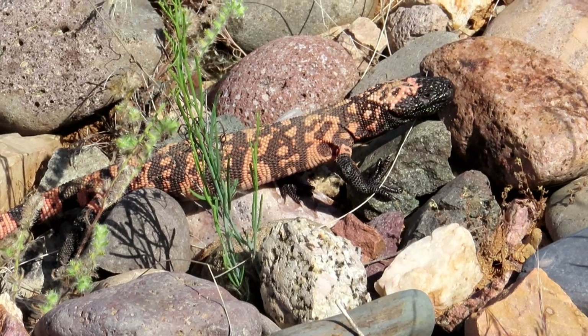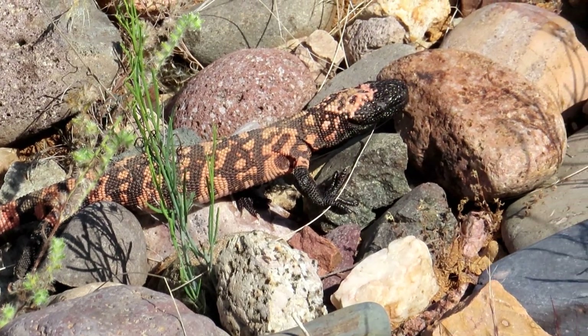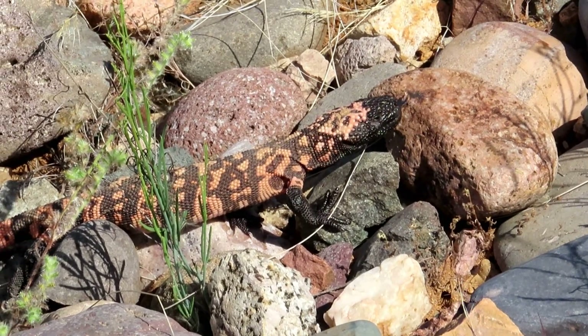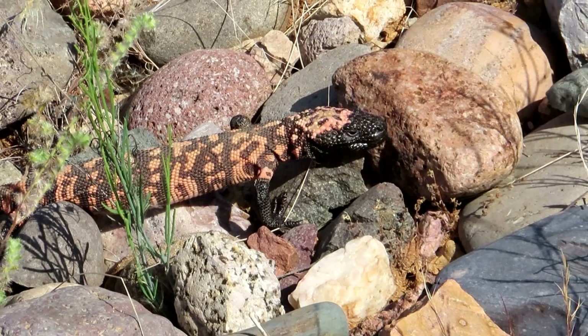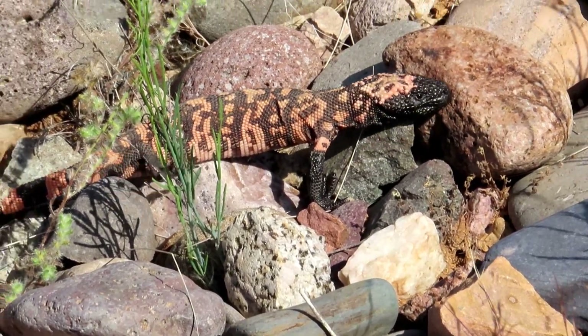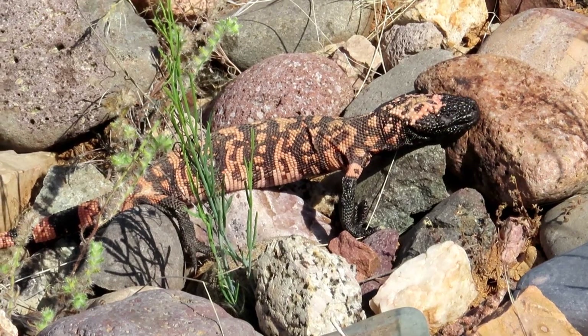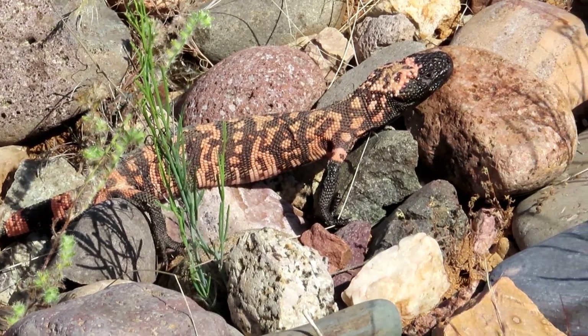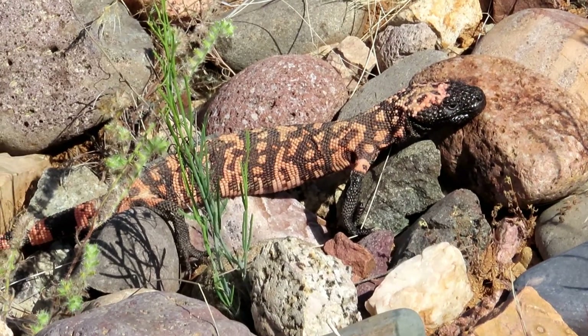My wife's walking up. Do you see him honey? You can get closer — he's really slow right now, it's still pretty cold out for him.